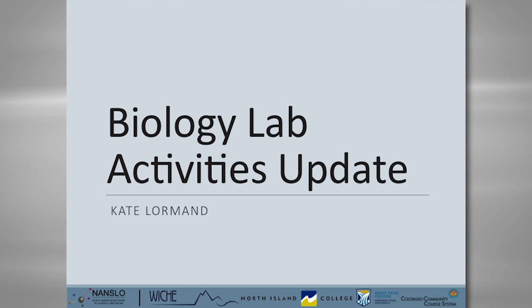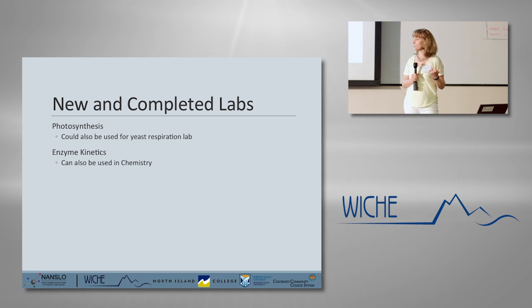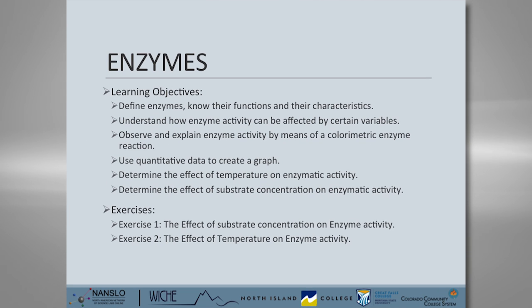Moving on to biology — I'm Kate Lormand, biology curriculum lead. We have a photosynthesis lab and an enzyme lab. The enzyme lab can also be used in chemistry. The enzyme learning objectives are really to know their functions and characteristics, to understand how they're affected by different variables. It's pretty similar to most on-campus enzyme labs, looking at the effect of concentration, temperature, and pH. Students mostly collect data in different situations and then analyze it after running the different experiments. That one ran really well this year — people really seem to like it, and it has a lot of nice critical thinking and analytic questions that follow it.